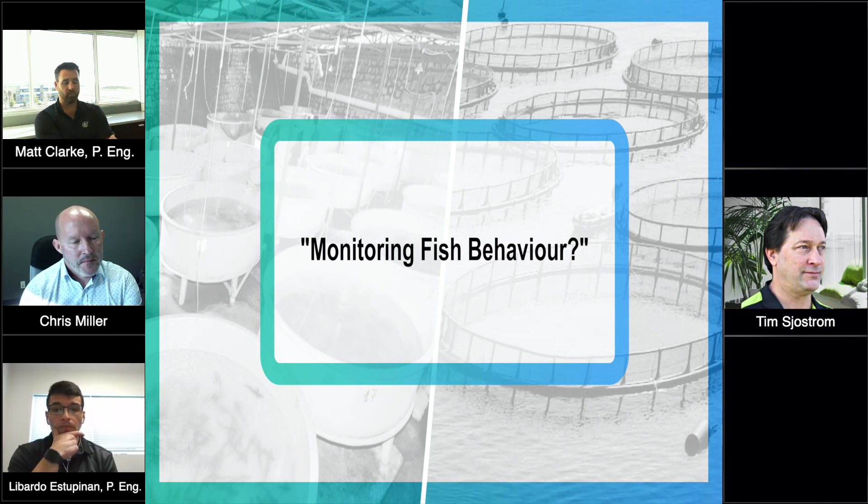Even with experienced staff, if you look at a harmful algae bloom in an aquaculture situation — in just 24 hours, a harmful algae bloom can wipe out the entire biomass of a farm. It's an incredible threat.